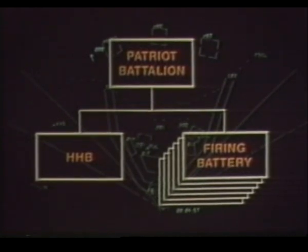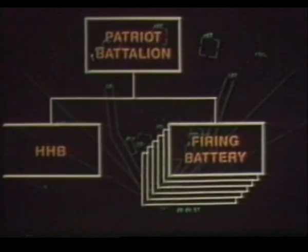Patriot fights as a battalion, but there are six firing batteries, and your individual battery is the basic operating element. Sometimes you'll hear it called a fire unit.